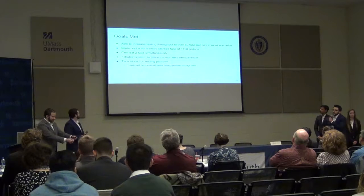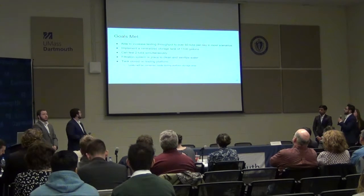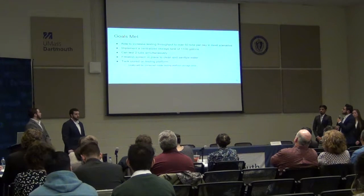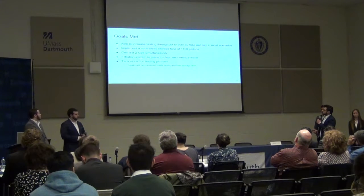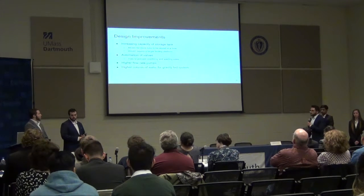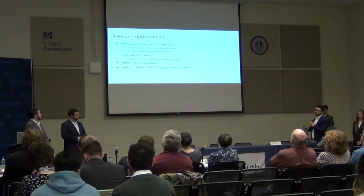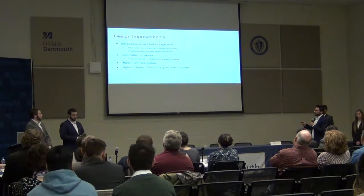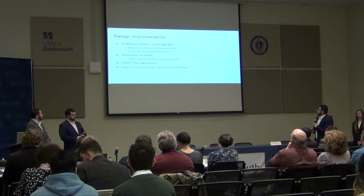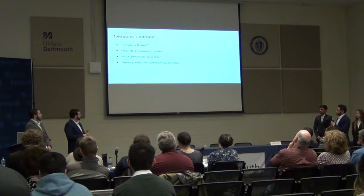Our design met its goals: we increased testing throughput to over 60 tubs per day in most scenarios, implemented the storage tank on the platform as specified, incorporated the filtration system to keep the water clean, and enabled simultaneous tub testing. Design improvements we can implement as the client's budget allows include increasing storage tank capacity to test three or four tubs simultaneously, automating the valve to prevent overspilling and wasting water and time, and purchasing higher flow-rate pumps to speed up the overall process.